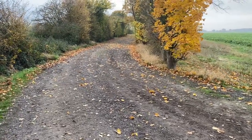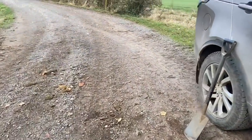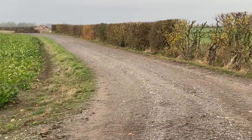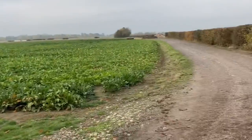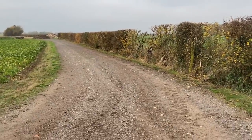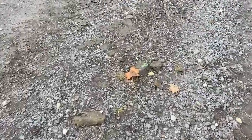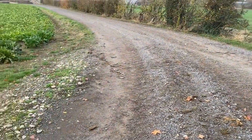Good farm roads everywhere make such a difference at harvest time — you can go flat out down all these farm tracks instead of dealing with potholes and machinery damage. What does harm them is bringing sugar beet out when it's wet through, and frost, plus soil dropped from tractor wheels all contributes to track wear. We always shovel up any lumps of soil and mud that's dropped off tractor wheels — it just makes our farm tracks last so much better.